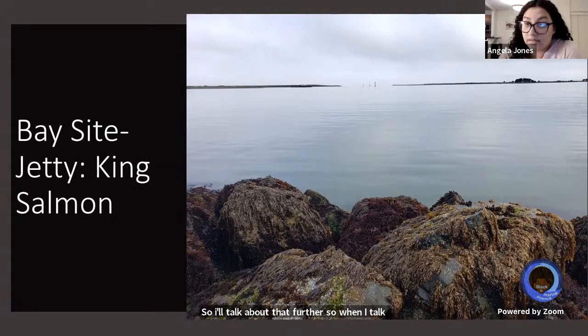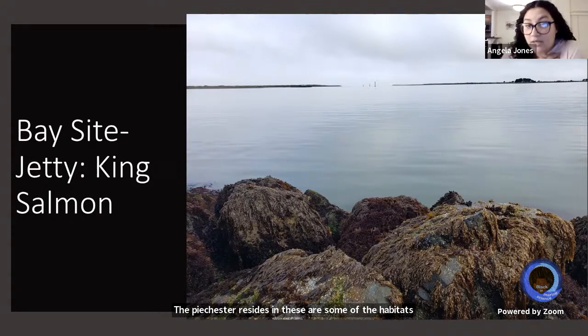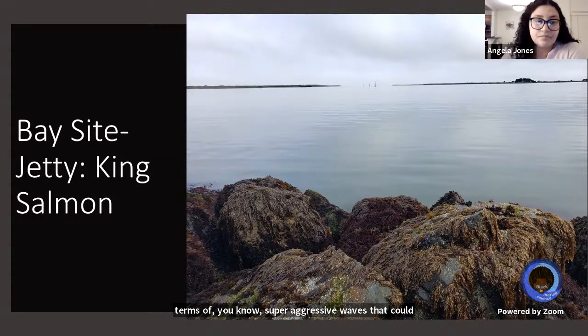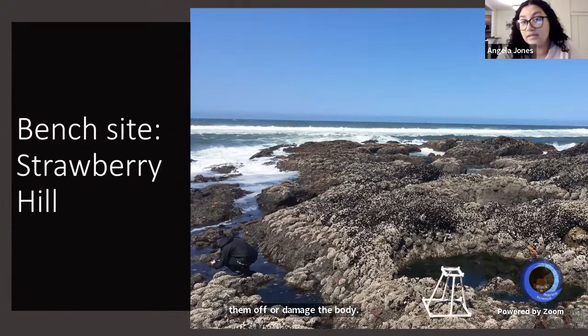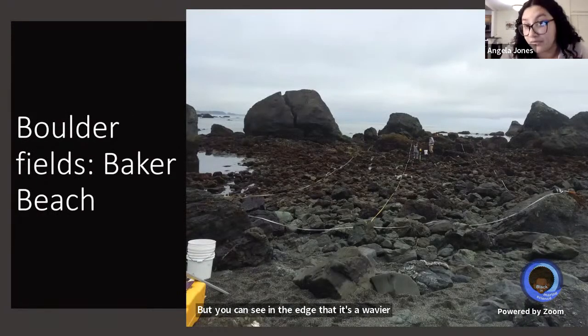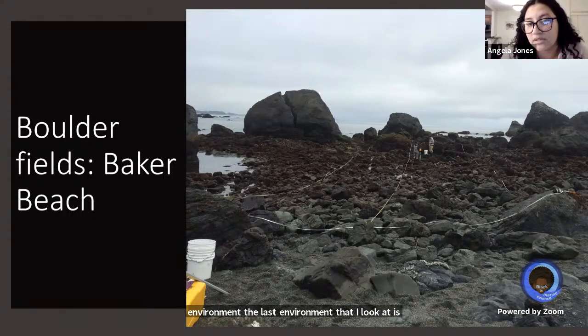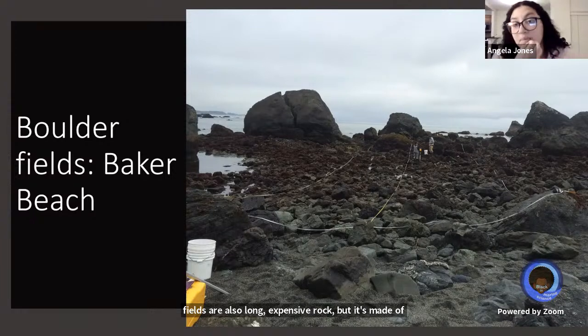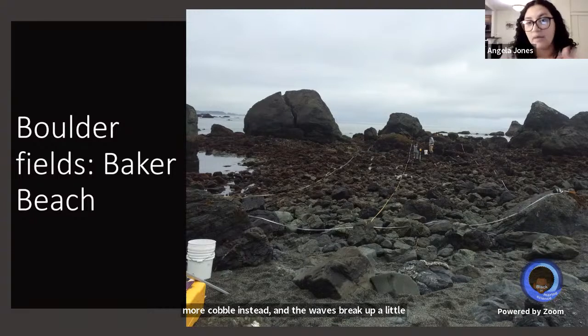These are some of the habitats from my work in Northern California. The first is a calm bay where stars deal with fewer wave stressors. There are also bench sites — long, expansive rocks covered in mussels and barnacles, a great feeding environment for Pisaster, but with wavier edges. The third environment is boulder fields, which are also long expansive rock but made of more cobble. Waves break up a little because of the boulders, making it a different but still exposed coastal environment.